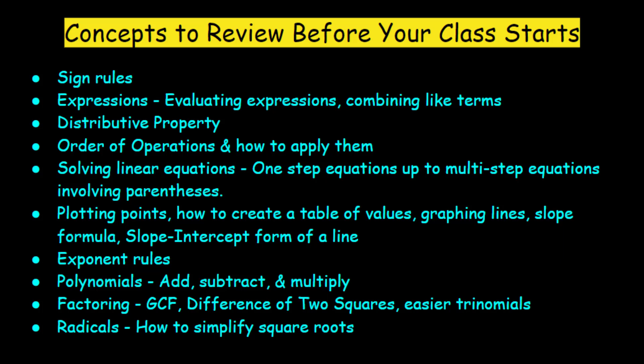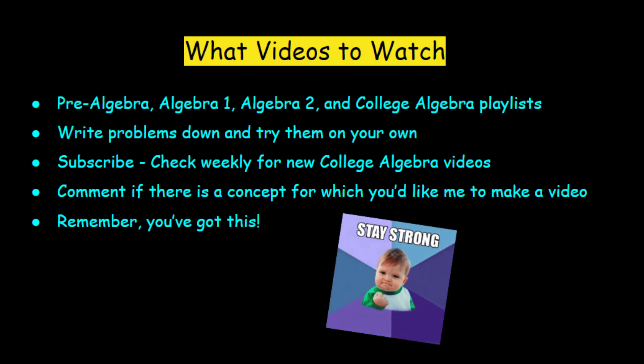Lastly, knowing how to handle basic radicals — like how to simplify a square root, not just typing it into your calculator, but how to break them down — is important. I do have a video on that in my playlist, so please check that out. As for what videos I recommend you watch, I have a pre-algebra, algebra 1, algebra 2, and college algebra playlist.